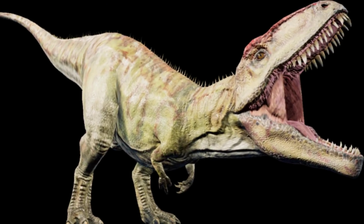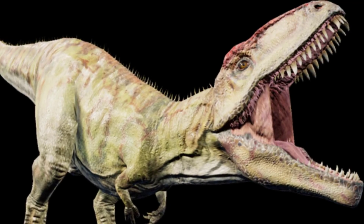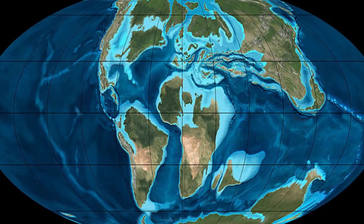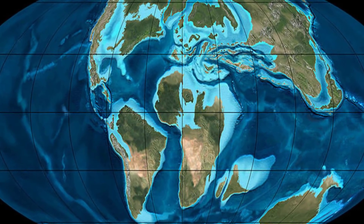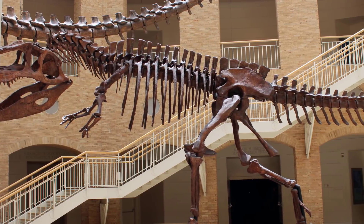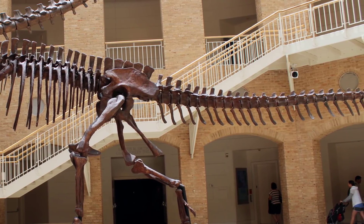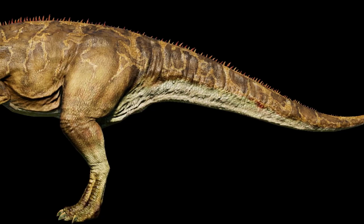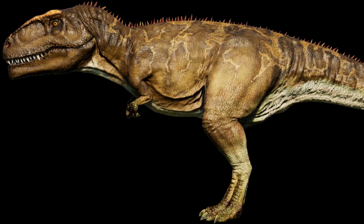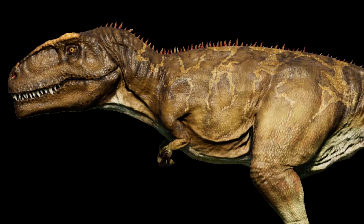Now let's start with the Giganotosaurus from real life. This species is part of a genus of theropod dinosaur that lived in what is now Argentina, during the early Cenomanian age of the late Cretaceous period, approximately 99.6 to 97 million years ago. The Giganotosaurus was one of the largest known terrestrial carnivores, but the exact size has been hard to determine due to the incompleteness of the remains found so far. Estimates for the most complete specimen range from a length of 12 to 13 meters or 39 to 43 feet long, a skull of 1.5 to 1.8 meters or 5 to 6 feet in length, and a weight of 4.2 to 13.8 tons.